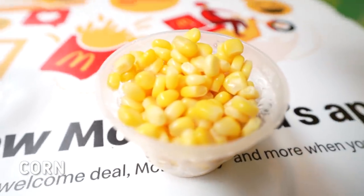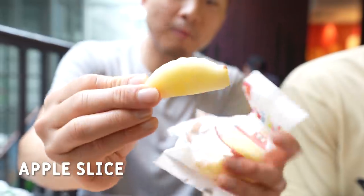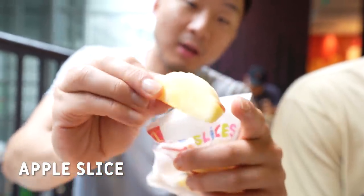Last but not least, try the corn. Corn is plump — literally no flavoring, no salt, no butter. I was questioning where these apples were from — it seems like maybe they're from Malaysia. They even skin them for you. So in a way, these apple slices are better than the ones in America.